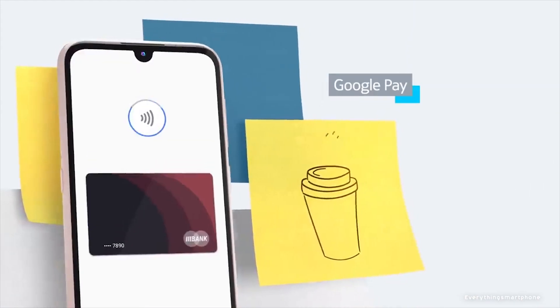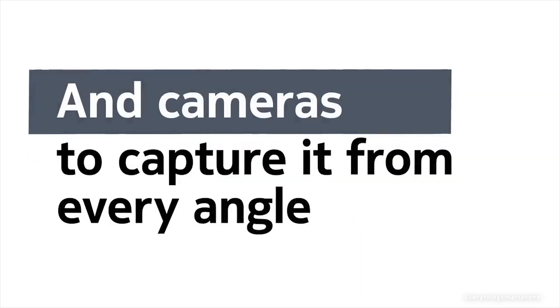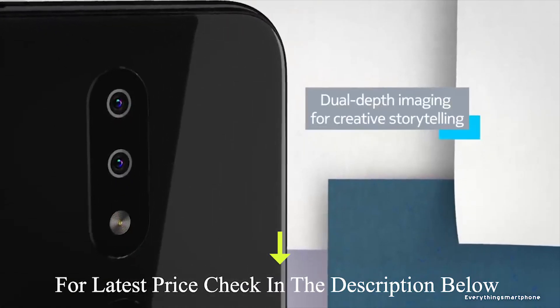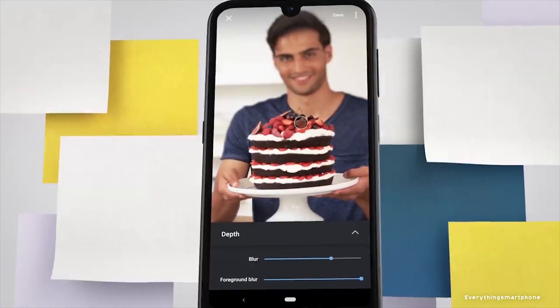For the main camera, the Nokia 4.2 has a dual camera setup on the back: a 13MP main shooter with f/2.2 aperture and a 2MP depth sensor lens. On the front side, it has an 8MP selfie camera with f/2.0 aperture and supports a 74-degree wide field of view.